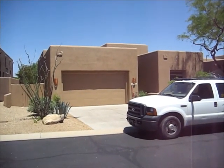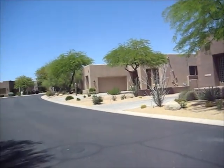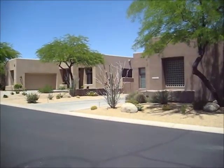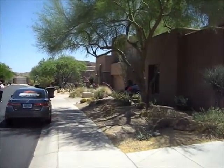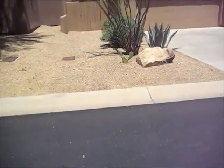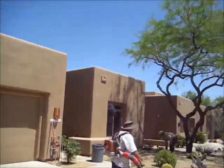This is 27933 North 108th Way in Scottsdale, a house that we're looking at for a vacation rental. Nice subdivision in Troon North, very close to the Four Seasons Resort. Nice feel to the property. These guys are just doing the landscaping now, so I'll just have to talk over it. The exterior paint is in good shape.